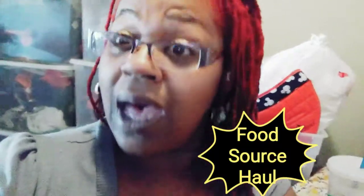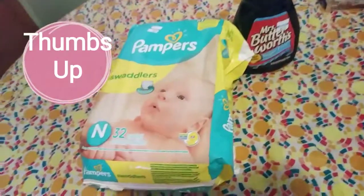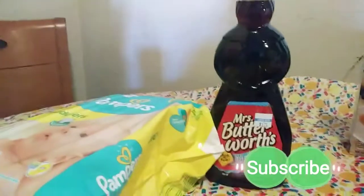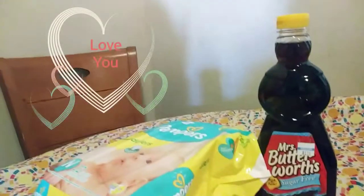I'm a clearance shopper, so I did stop by the clearance aisle. The clearance item was a newborn pack of Pampers for $5.00, and the second clearance item is Sugar-Free Mrs. Buttersworth Syrup for $1.75.